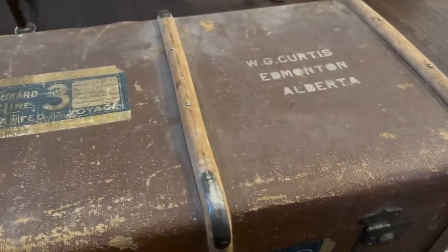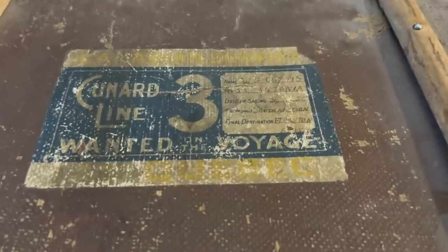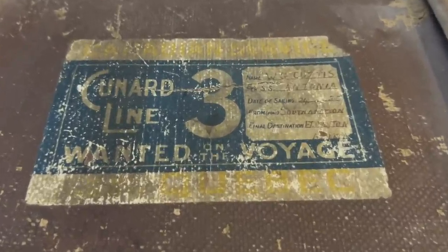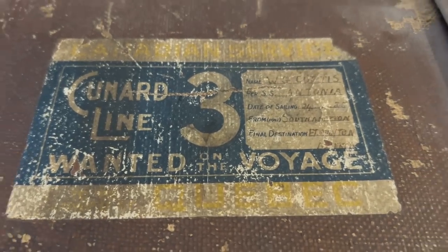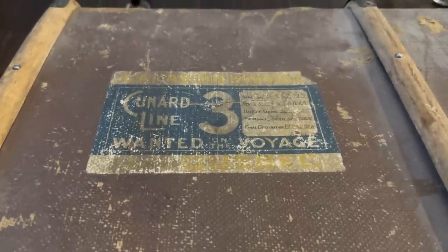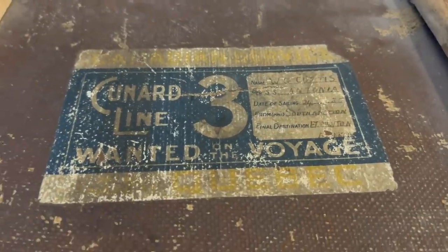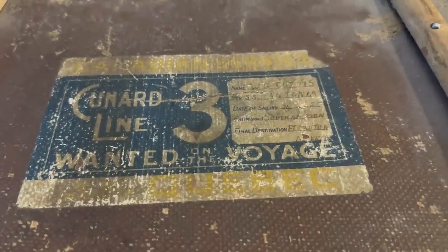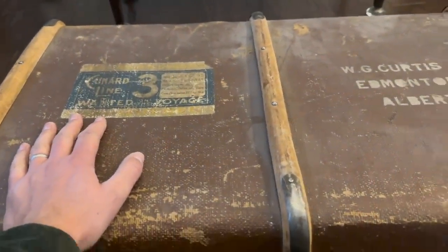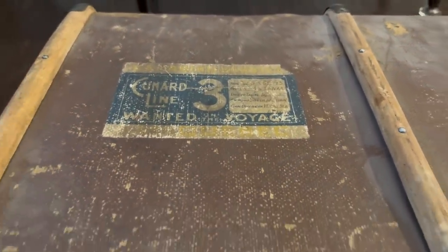First thing we're going to do — look at the trunk itself. It belonged to somebody named WG Curtis, and they were coming from Southampton, England, headed to Edmonton, Alberta, Canada. What's neat about this is that it was on the SS Antonia, a Cunard Line ship — think Titanic-era steamship, that kind of style. It was built in the early 1920s and sank or was dismantled around 1948, so there's a very limited period between 1921 and 1948 when they must have come over.